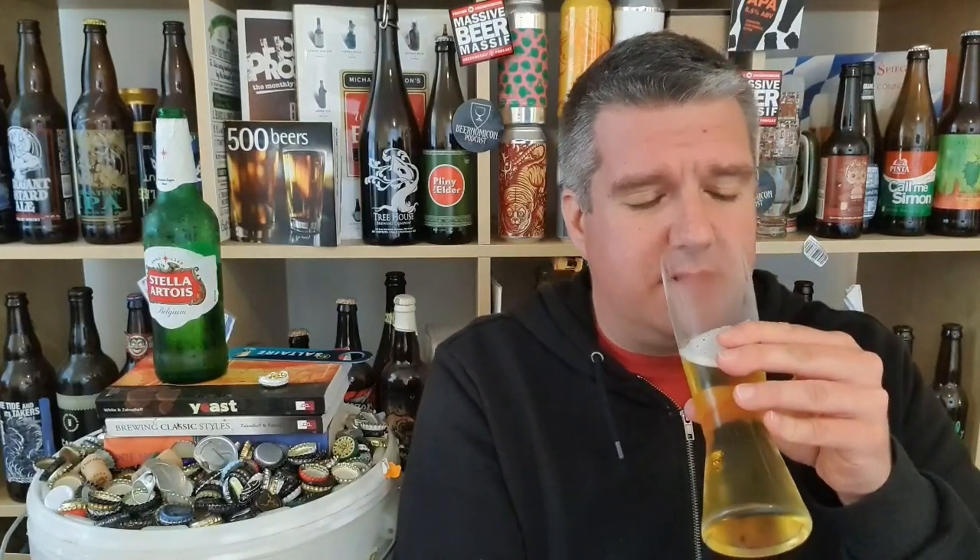I would not want to be drinking the scrag end of a pint of Stella, to be honest. Drink it quick, drink it cold. It's got a fair bit of flavour, it's got a bit of bite to it, a bit of lemon, that tang you get from macro lagers. You can tell the difference between a well-made Helles lager and something like this. There's also a bit of a metallic thing in there as well.